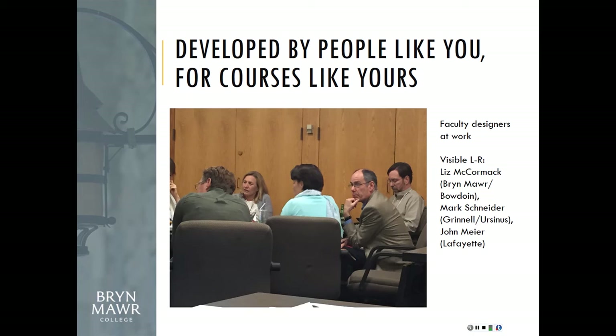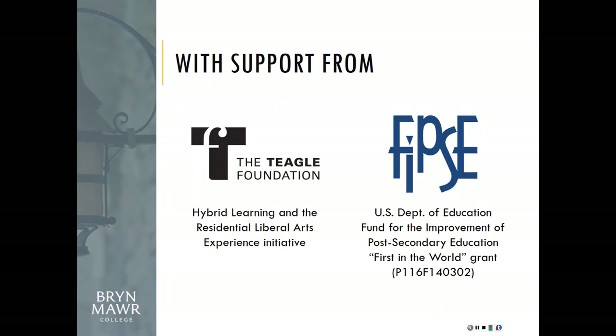These resources are actually available for you to use now, and I'll tell you how to get them. We had two grant projects: one is the Teagle Foundation's Hybrid Learning in the Residential Liberal Arts Experience — many of you were at their meetup this morning — and the other was a FIPSI U.S. Department of Education First in the World grant. I have to say all of those things whenever I refer to it, by law.